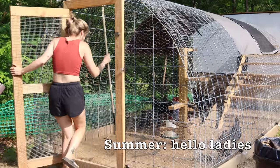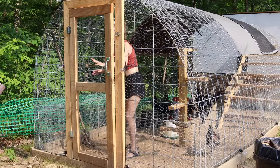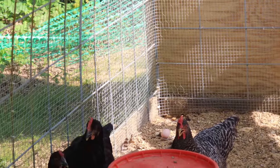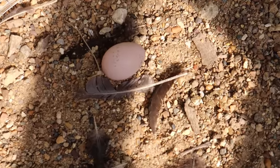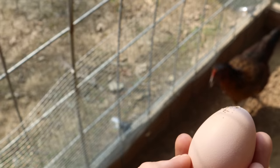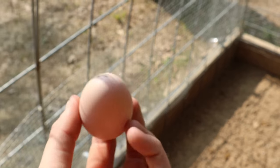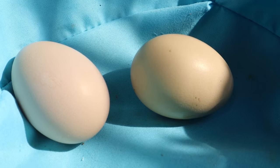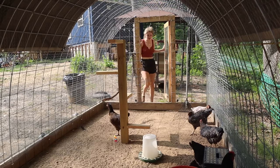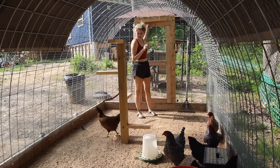Hello ladies, how are we? Cody, we have an egg! Cody, we have another egg! Do you all see it? Oh my goodness! Into the basket you go! I'm so proud of you girls, laying your first eggs!